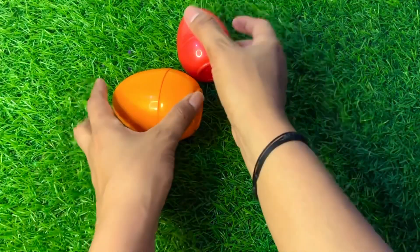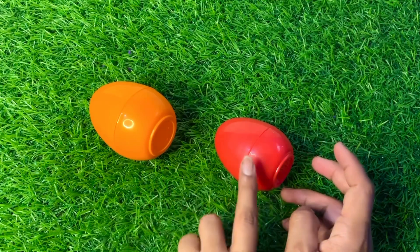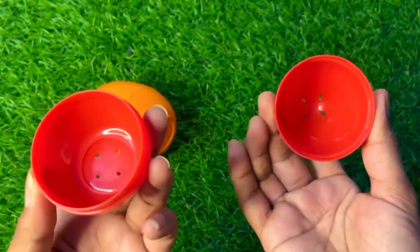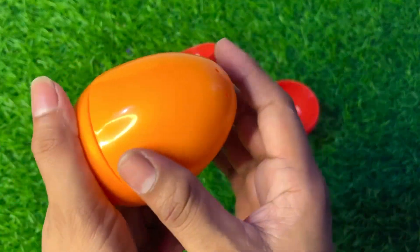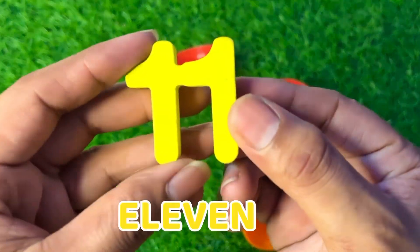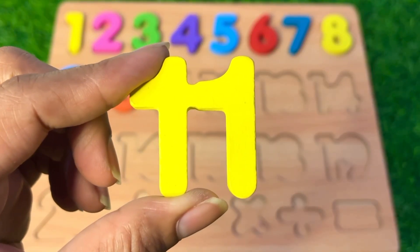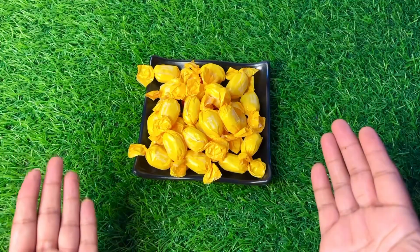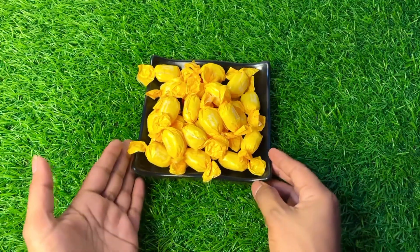We have surprise eggs — a red color and an orange color. Let's see which egg has a number. First we open the red one — oh, it's empty! Let's see inside the orange egg. Here we got our next number — it's eleven! Number eleven, put it after ten.